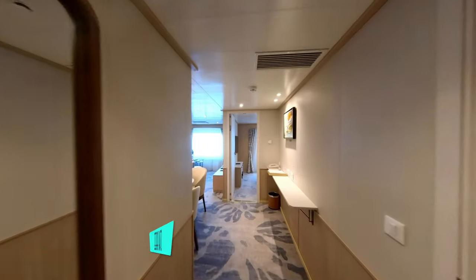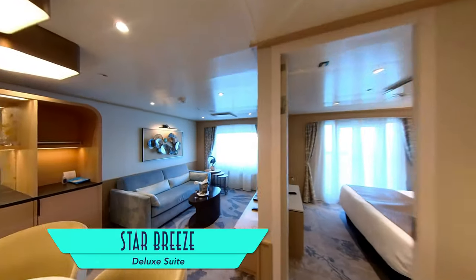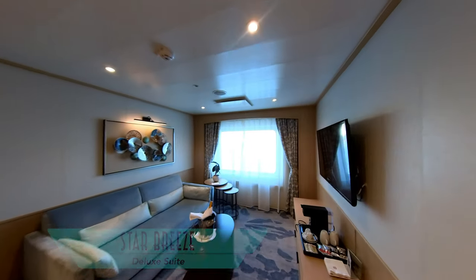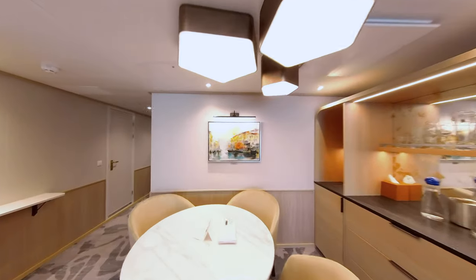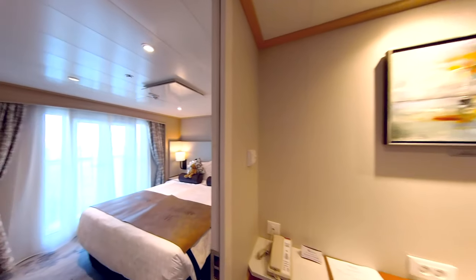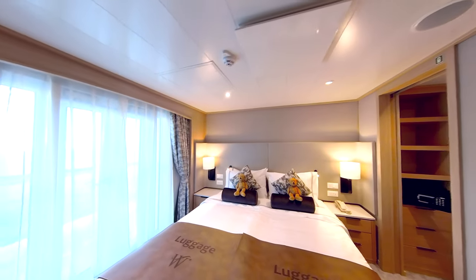Meanwhile, a completely new category is the 468 square foot Deluxe Suite, which occupies the width of two regular suites and comes with an optional third berth, as well as separate living and dining room space, even before entering the adjacent bedroom, which is also teddy bear approved. There's also a balcony to the outside.